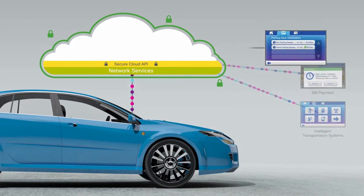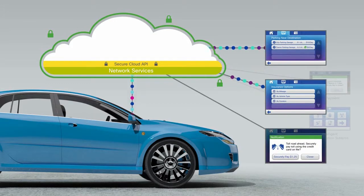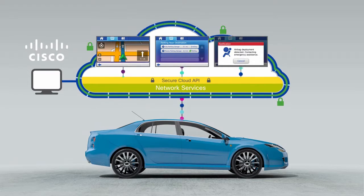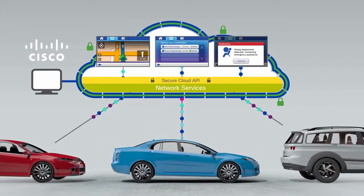Consumers will be able to tap into valuable third-party services, such as parking assistance, pay-as-you-go insurance, and variable toll road pricing and payment. And a Cisco cloud can be centrally managed and monitored to help ensure its reliability for the millions of connected vehicles that will access it.